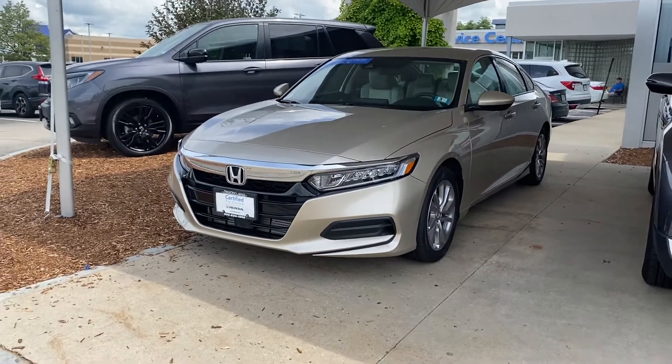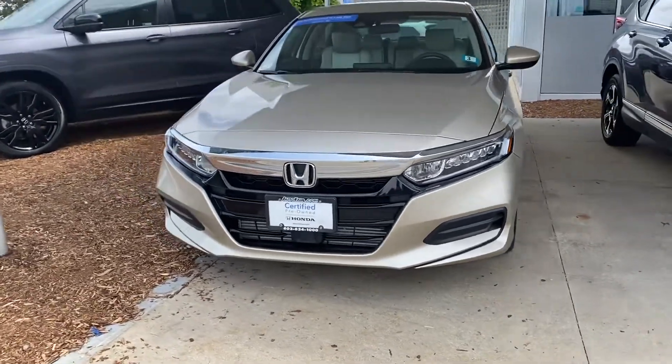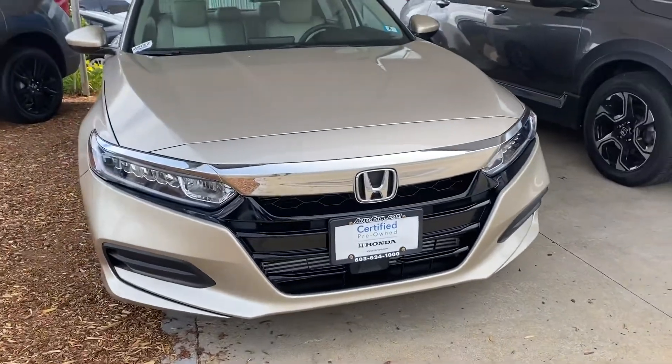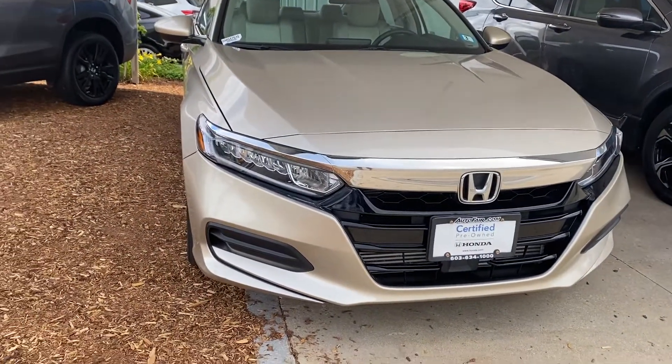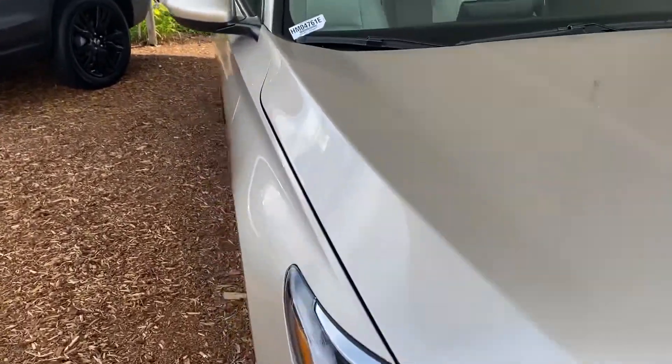Hey Jamie, it's Debbie from AutoFair Honda. How are you today? It is a warm one out there. This is the 2019 Honda Accord that you have inquired about. This is an LX. As you can see, it is Honda Certified, which means it's got a better warranty than a brand new car.